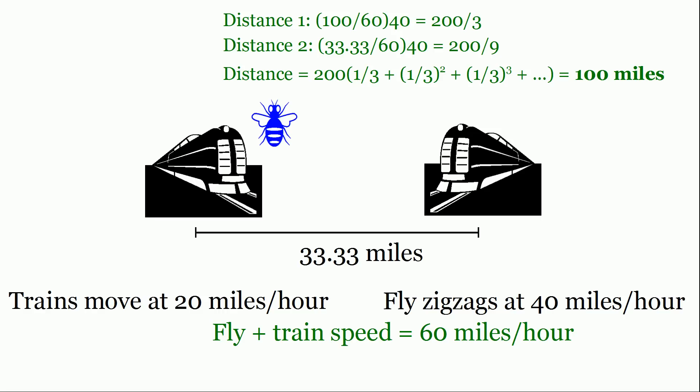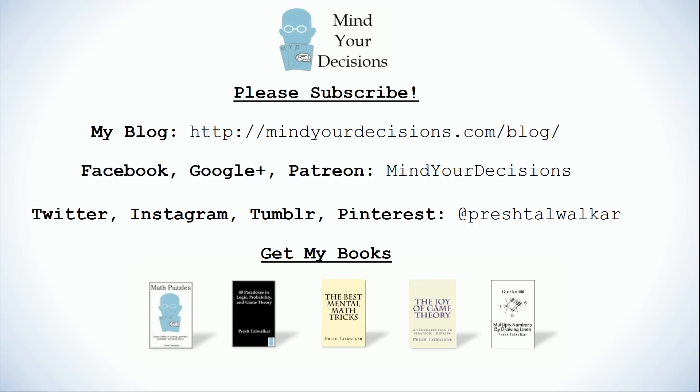So that's the train fly problem. Thanks for watching this video. Please subscribe to my channel — I make videos on math and game theory. You can catch me on my blog Mind Your Decisions, which you can follow on Facebook, Google Plus, and Patreon, and also at Presh Talwalker on other social media. Please check out my books — I've written several about math and topics like the one in this video. There's a link in the video description.